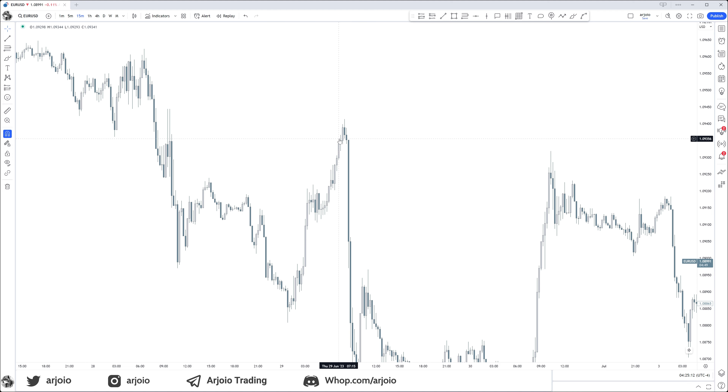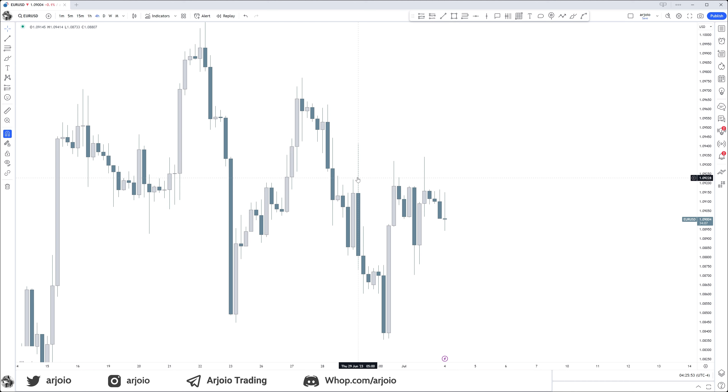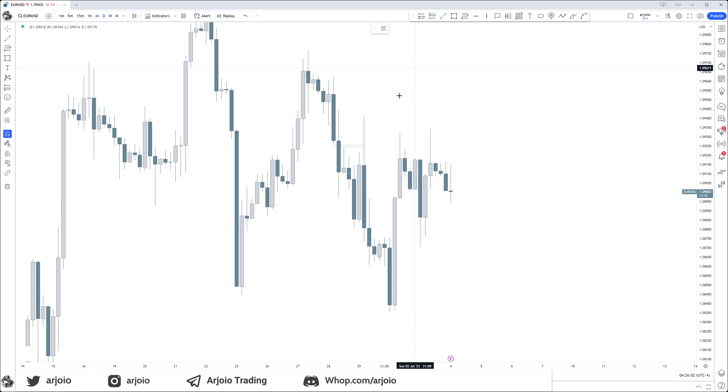I was neglecting the higher time frame. The Judas swing is so well designed — I'm pretty certain I was not the only one falling for this. If we zoom out on the four-hour, we see that this Judas swing was just a move back into this four-hour fair value gap to then continue lower and finish the objective of reaching that low. If you're only looking at the lower time frame you will not see this objective.